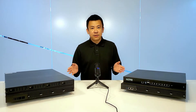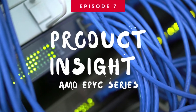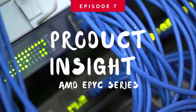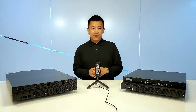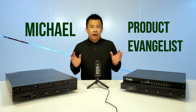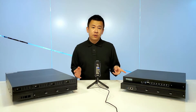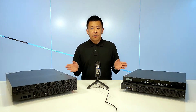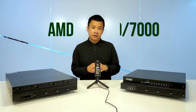Hello everyone, welcome back to Product Insight, I'm Mike. Today in front of me are three different appliances — two 1U appliances and one 2U appliance. These are the new A&D series from Lennon Electronics, featuring the AMD EPYC series CPU processors.